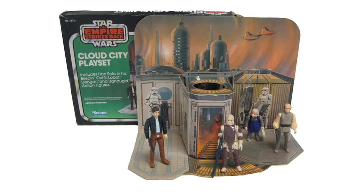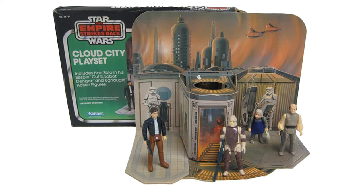Out of all the play sets I've tried to collect on this journey, this one has been the hardest — the Kenner Star Wars Cloud City play set from 1980. Today, we're going to learn about its history, how to put it together, and why this was so hard for me to get. Let's go.